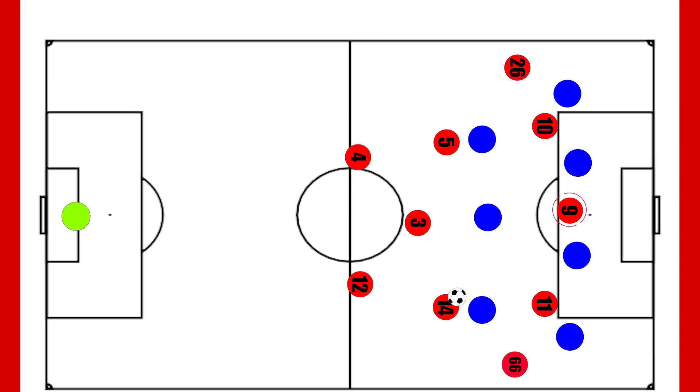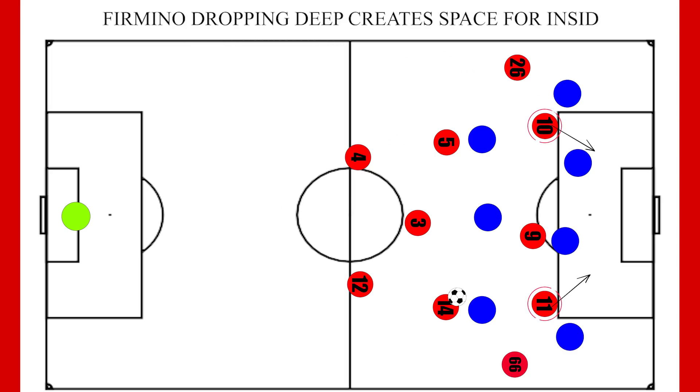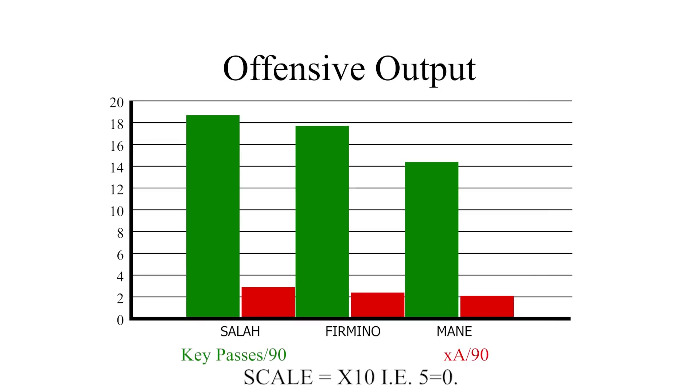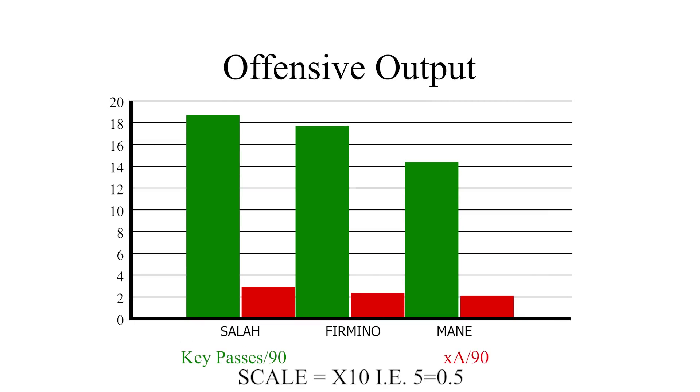This positioning also means that often when the ball is central, Firmino can drop deep — hopefully attracting a centre back — whilst the inside forwards make arrowing runs into the box. Firmino can then look to flick or roll a pass into their path for the finish. Firmino has 1.44 key passes per game and an expected assist per 90 of 0.24.